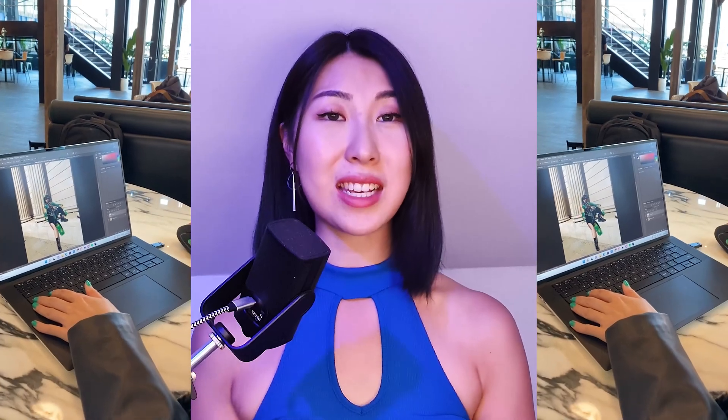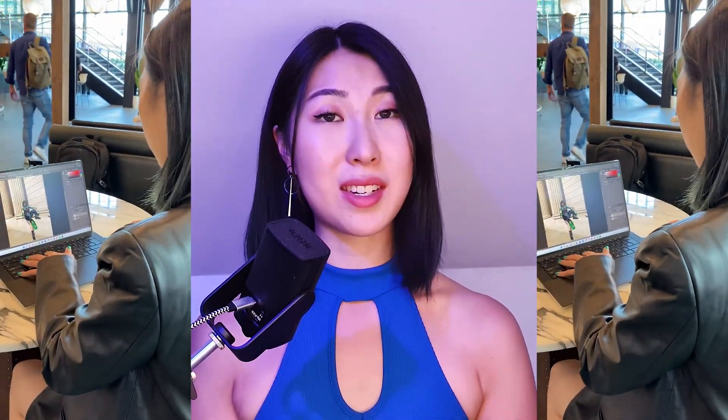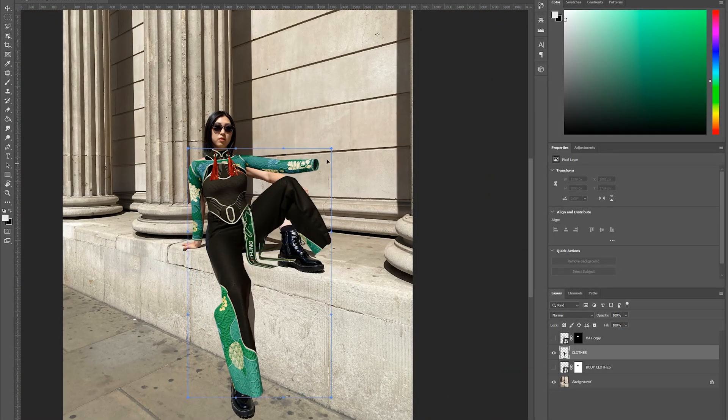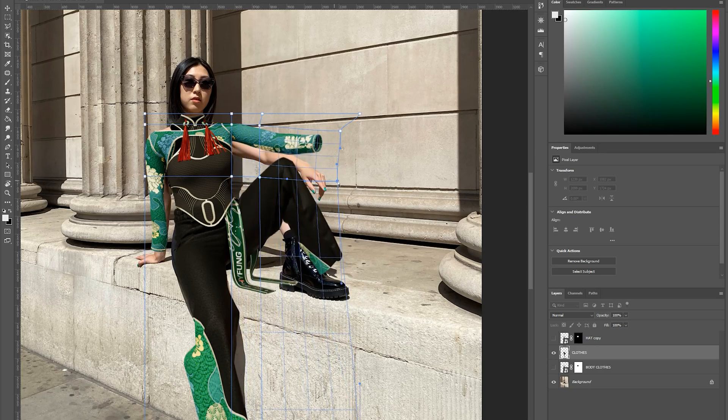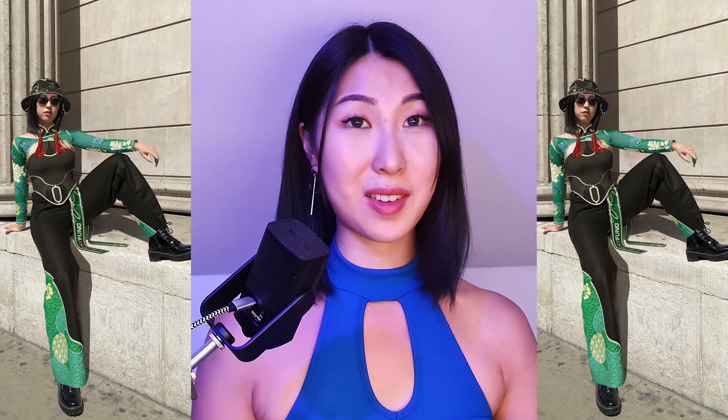We bring in the exported PNG image and put it on top of our original photograph from the photo shoot. Then we warp the PNG image so that it fits the body in the photograph. We also have to edit out some shadows to make the PNG image fit better with the photograph. Not a really glamorous approach in my opinion, but it works and I hope this makes a lot of sense to you guys.